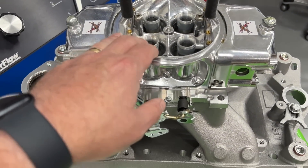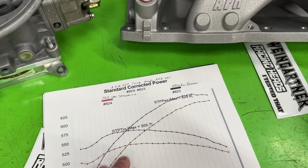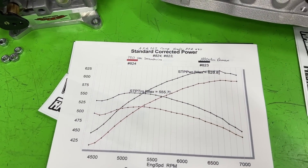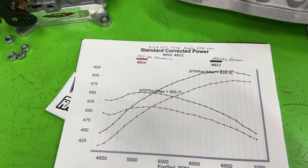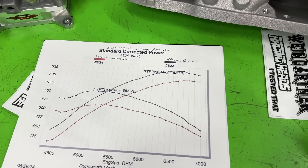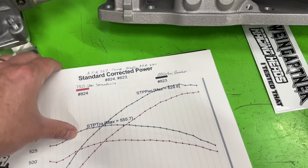Yeah, that's just changing the carburetor — going from a 750 to a 1000 CFM is like putting on a whole new set of heads. Phenomenal. But that's not the whole picture — there's more to it. Let's throw the 650 in here and do the overlay.